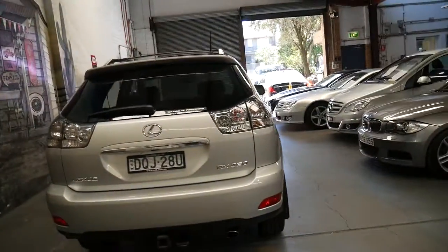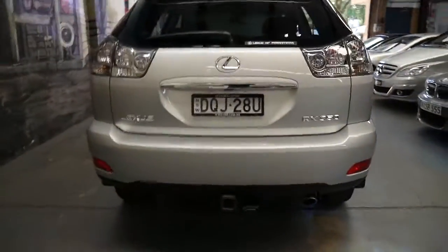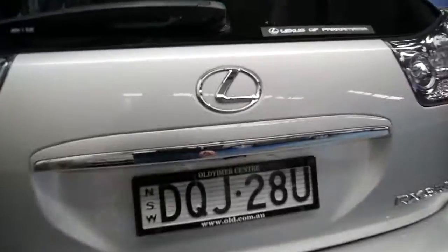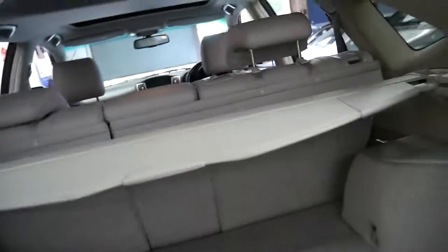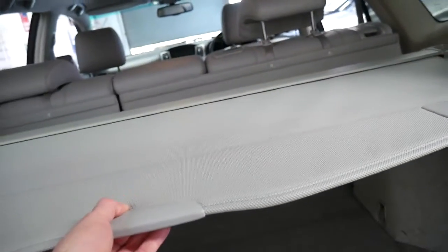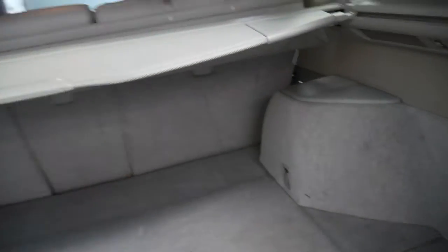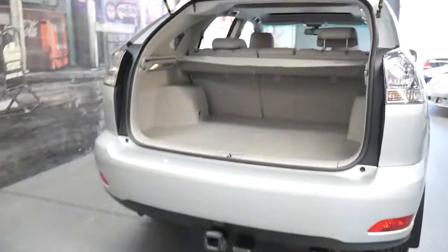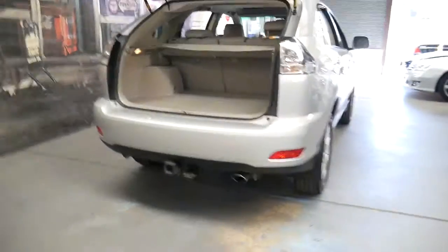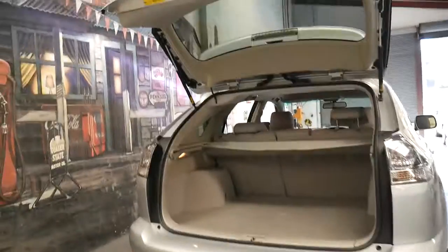When we came across this car, we were very happy to find something in such great condition. It's even got the rear parcel cover, which often gets lost as well. It's got a Lexus tow bar. It is the more basic model, so it doesn't have things like — actually, it does have an electric tailgate.